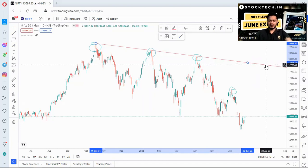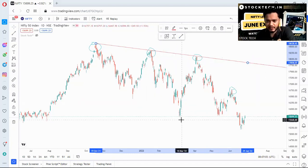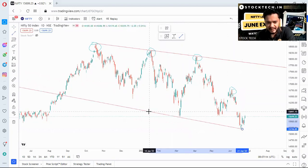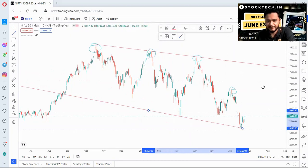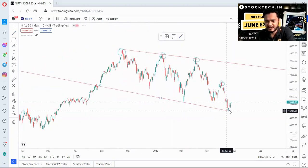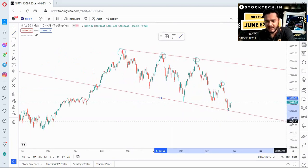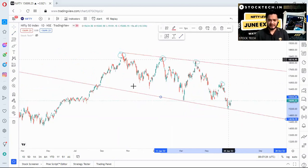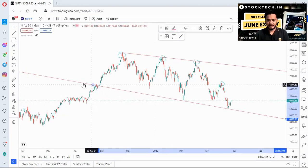Nifty is also making lower lows. Matching these lower lows, I can clearly see a downtrend channel in Nifty — not a very aggressive or steep downtrend, but this downtrend channel has caused a lot of damage to traders and investors recently. Nifty will tend to follow this channel going forward.